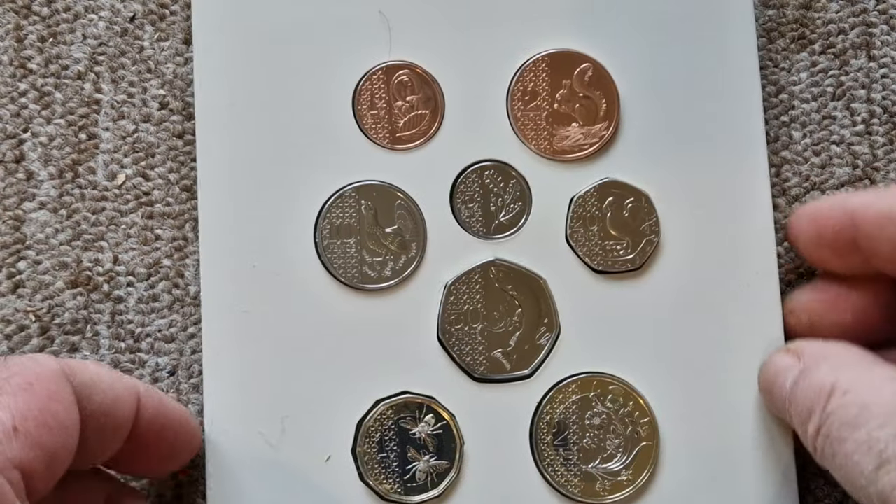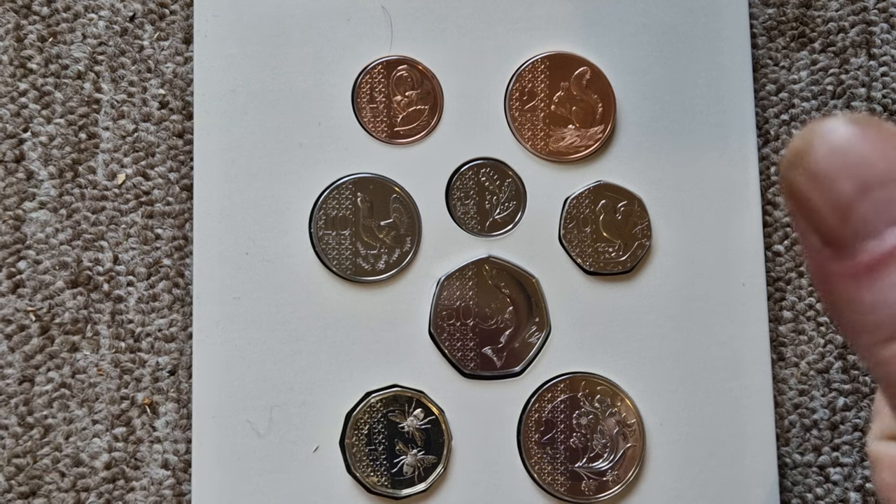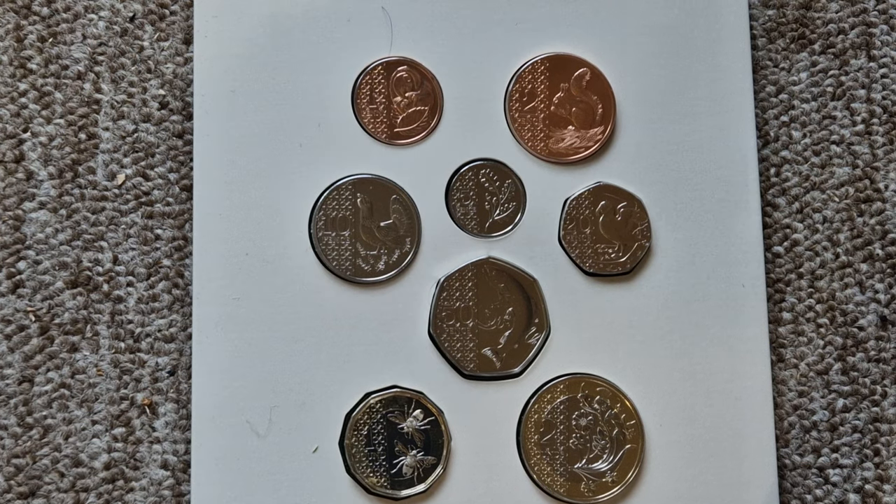Overall, I'm absolutely over the moon with it. For me it's one of the nicest sets I have seen for a very, very long time, and I really hope it is a stepping stone for the Royal Mint with their coins. We see quite a lot of stunning designs on foreign coins, and for a long time ours have been quite plain, so it's really nice to see these. Thank you all very much for watching — love and respect to you all, keep yourselves safe, and until next time, bye for now.